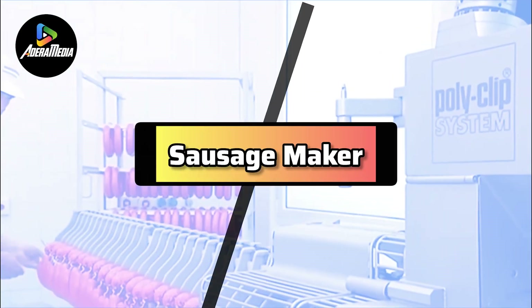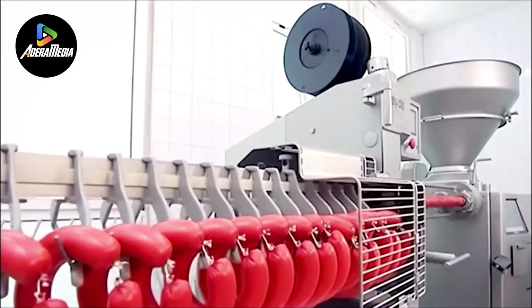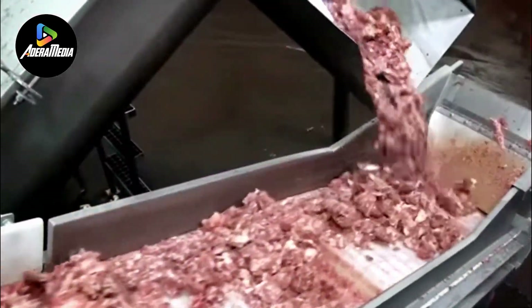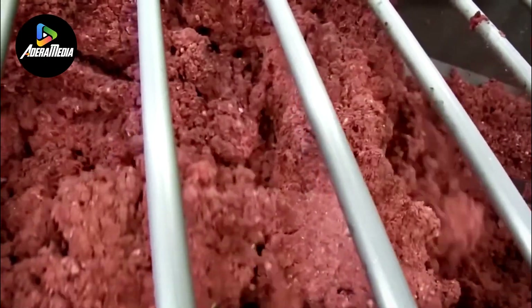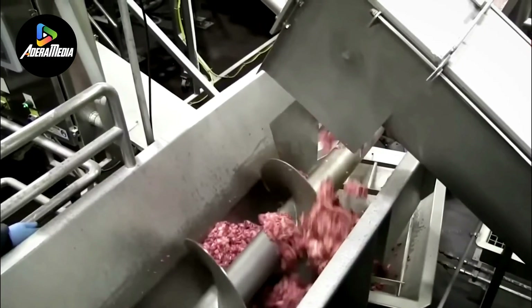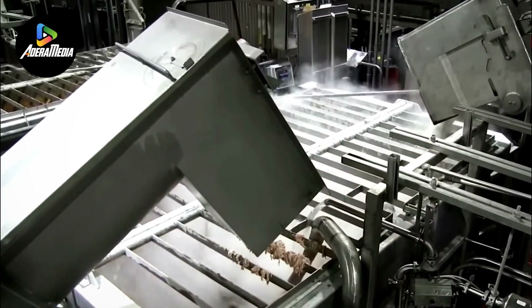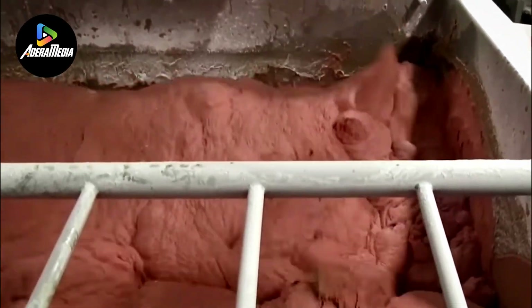Number 2 is the Sausage Maker Machine, a specialized device meticulously crafted for the efficient and hygienic production of sausages. This automated apparatus revolutionizes the sausage-making process, simplifying the endeavors of butchers, chefs, and home cooks alike. Comprising essential components, the machine incorporates a hopper for loading the meat and seasoning mixture, an auger to propel the mixture through the device, and various nozzles dedicated to shaping the sausages according to preference. Users have the flexibility to control sausage thickness and length.